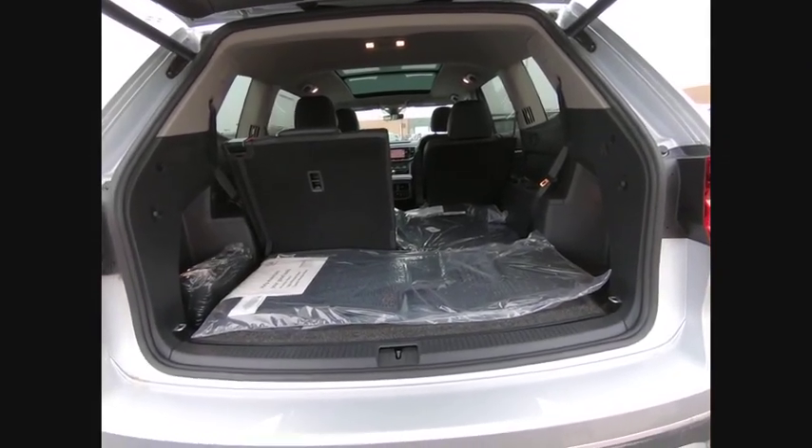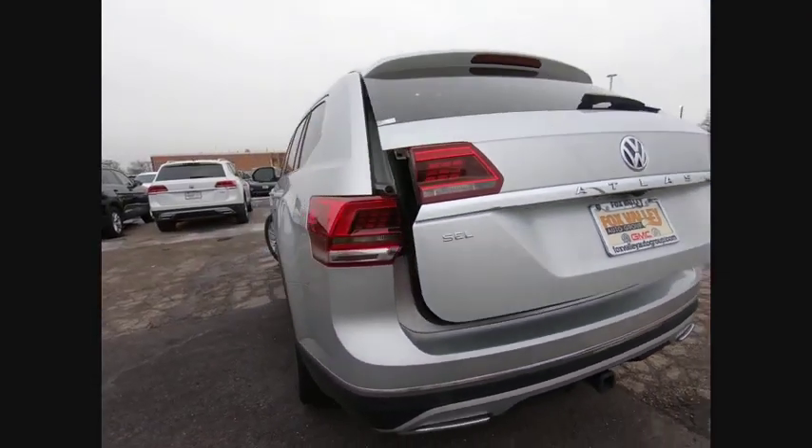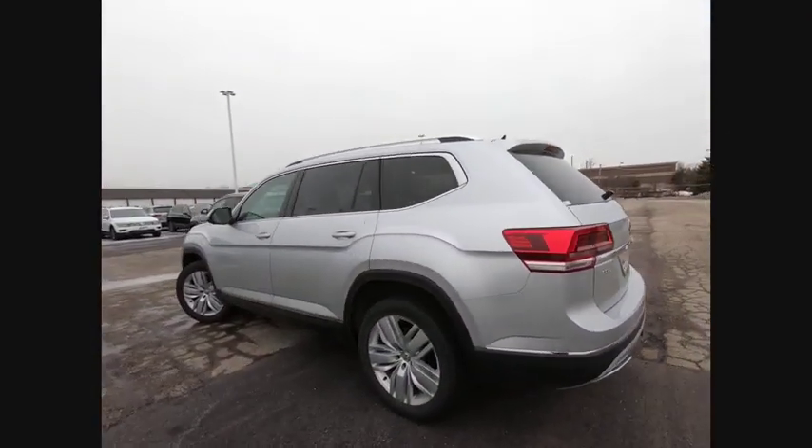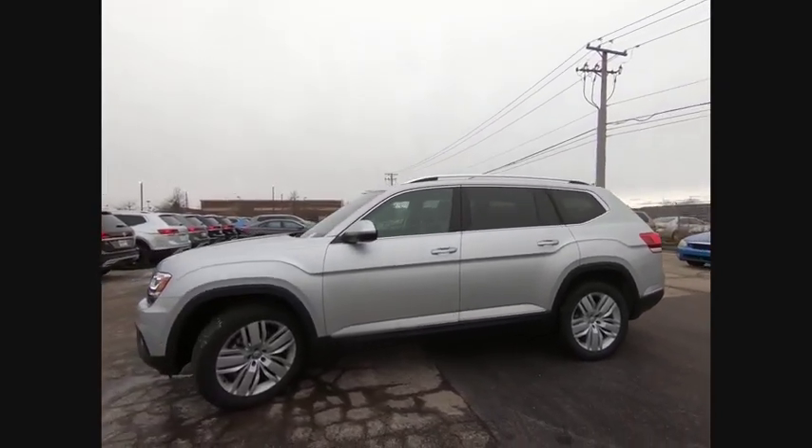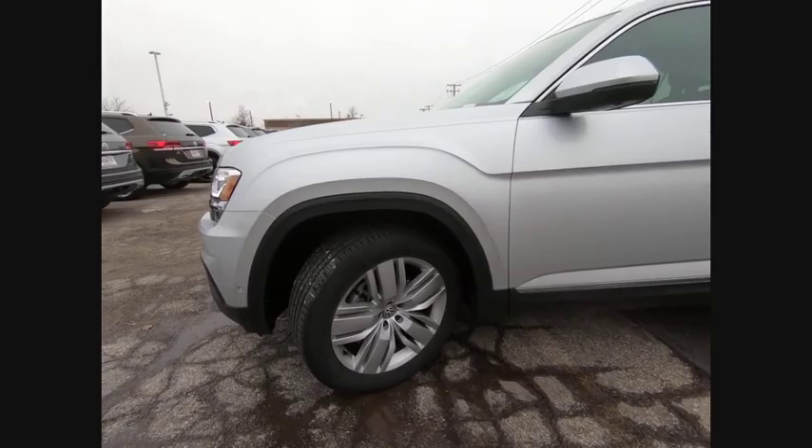Here are some of this vehicle's great options: panoramic roof, blind spot monitor, tow hitch, all-wheel drive, heated mirrors, aluminum wheels, rear spoiler, power liftgate, brake assist, and traction control.